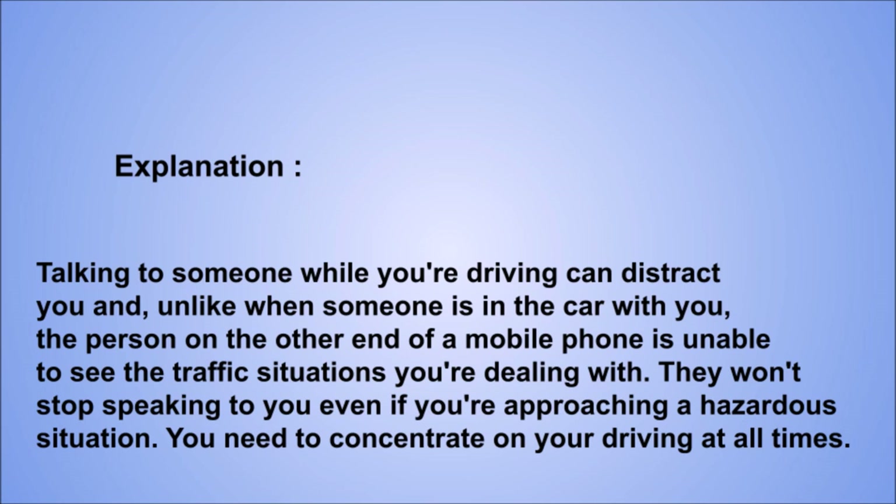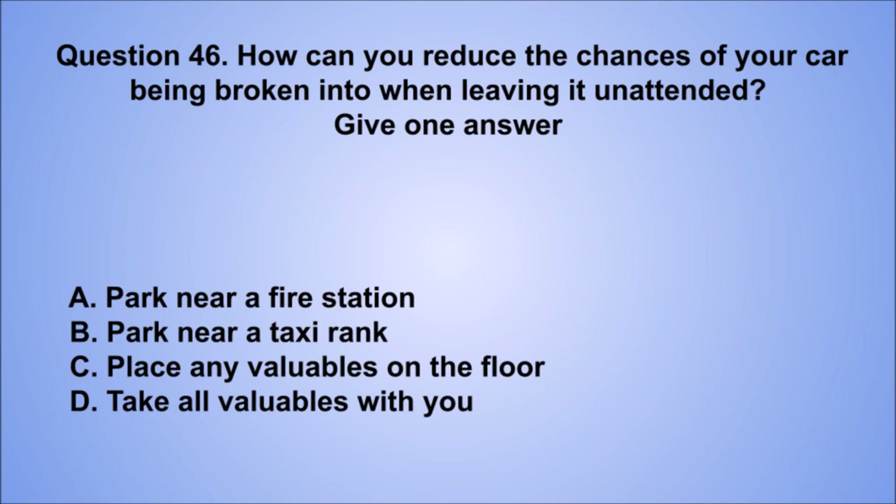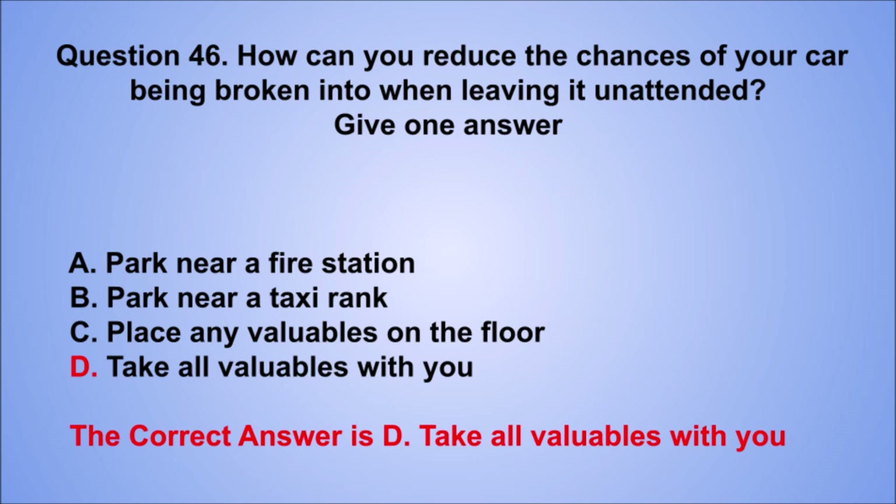Question 46. How can you reduce the chances of your car being broken into when leaving it unattended? Give one answer. A. Park near a fire station. B. Park near a taxi rank. C. Place any valuables on the floor. D. Take all valuables with you. The correct answer is D, take all valuables with you.